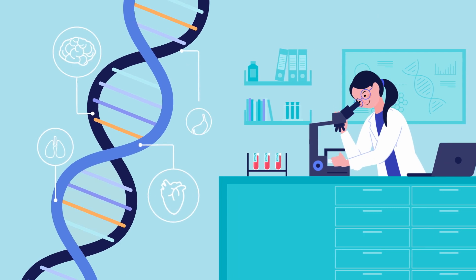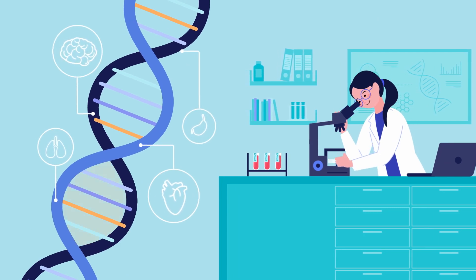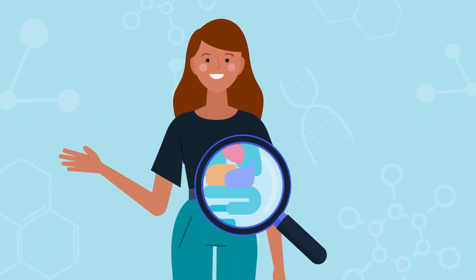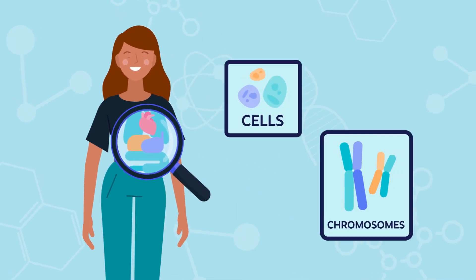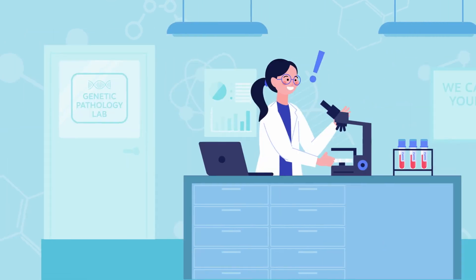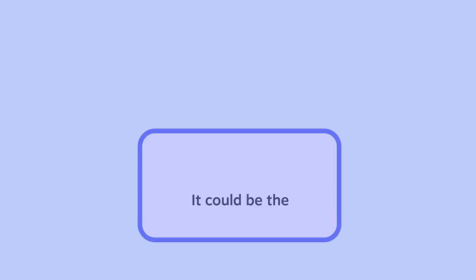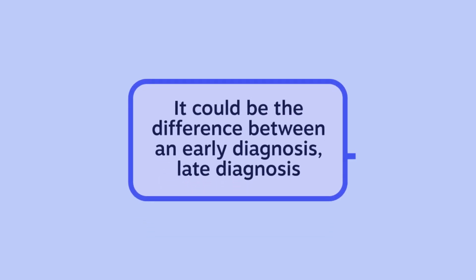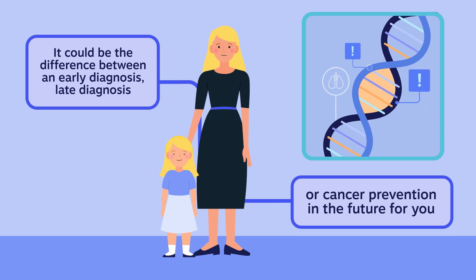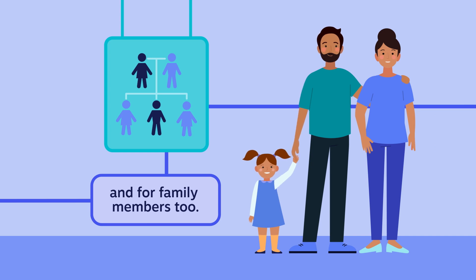Germline testing is a type of DNA test that can be used to help find answers to many health conditions and is generally free within the public sector. It's a test that specifically looks for germline gene errors related to the chance of developing certain types of cancers. Knowing about these gene errors can change and improve the way we treat cancer. It could be the difference between an early diagnosis, late diagnosis, or even cancer prevention in the future for you, and as these gene errors are often inherited, for family members too.